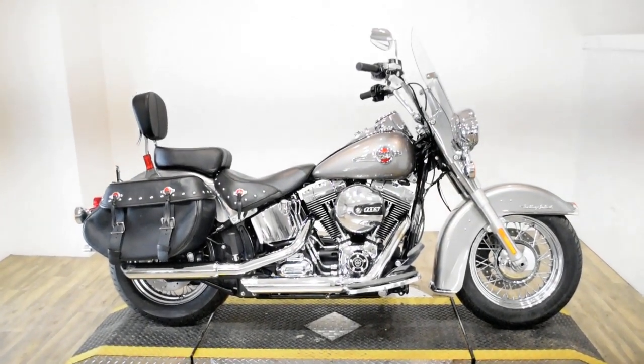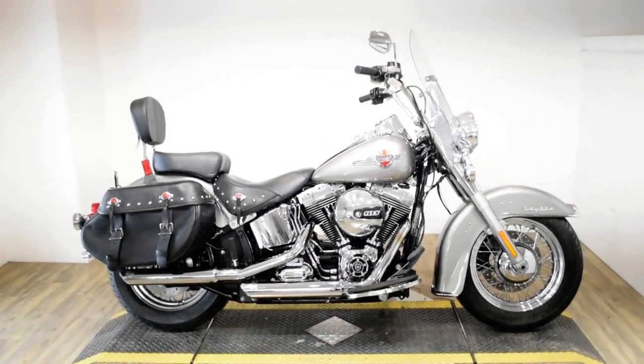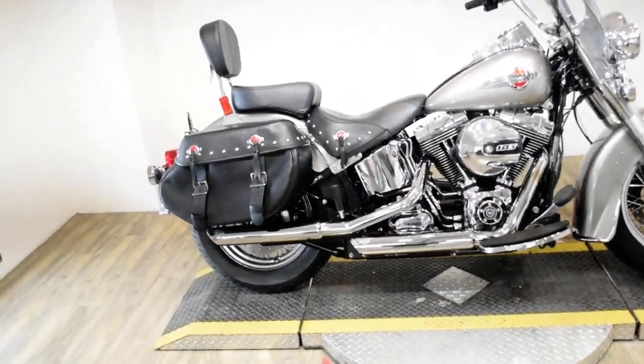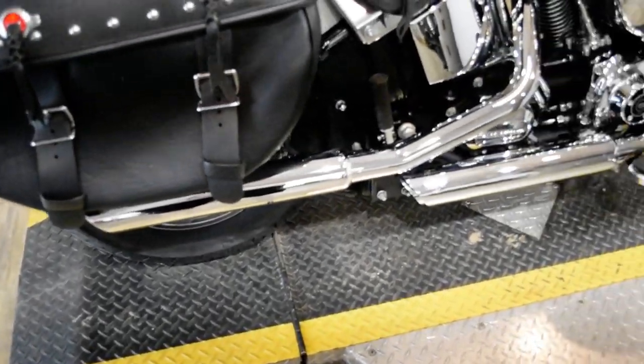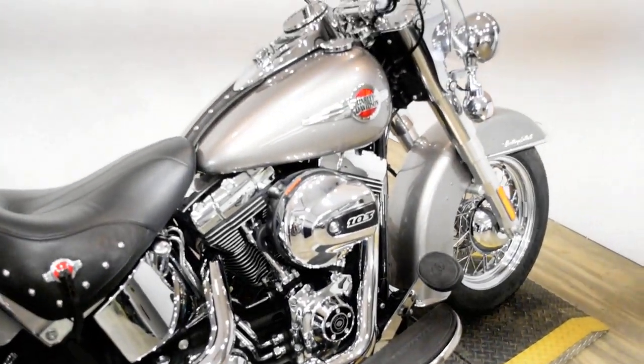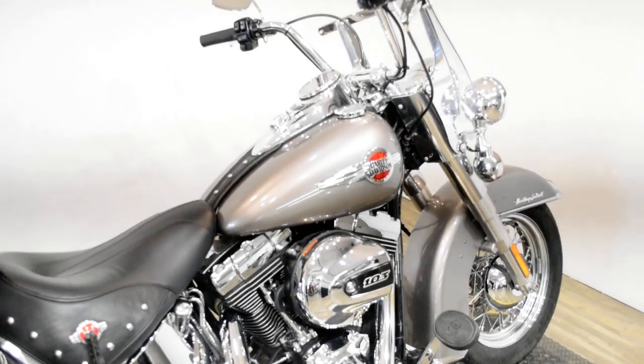Monster Power Sports is offering this 2016 Harley Davidson Heritage Softail Classic. To see more photos of this bike, to get pricing information, to fill out a credit app, and to see what your trade is worth, visit monsterpowersport.com.